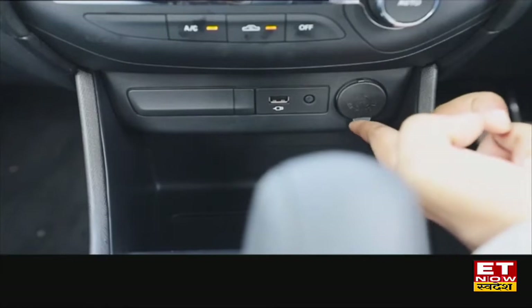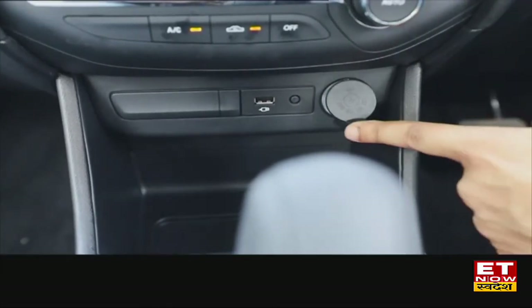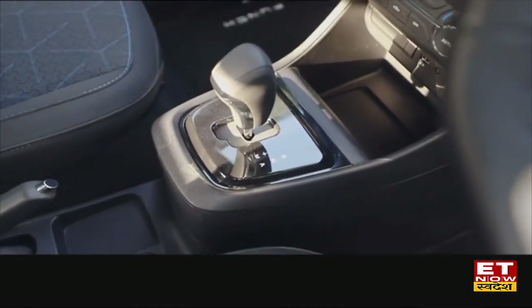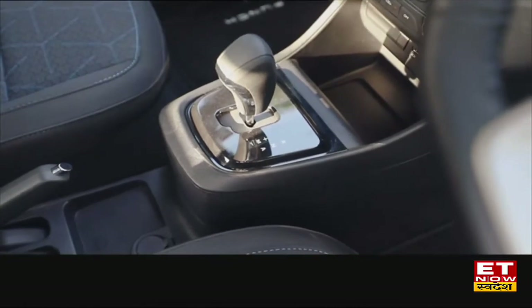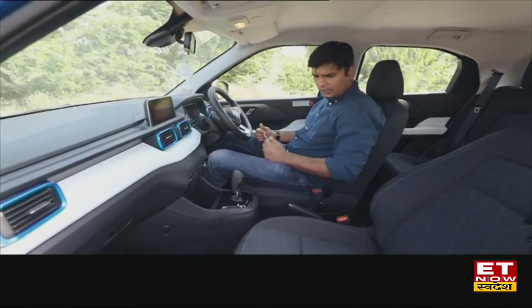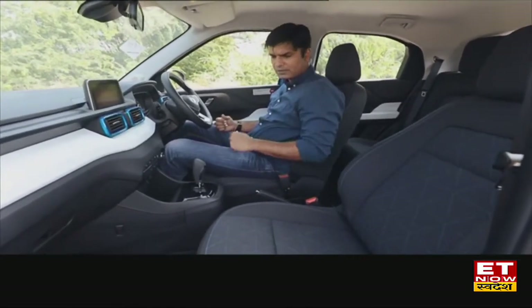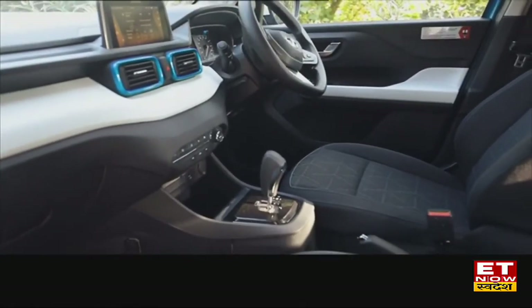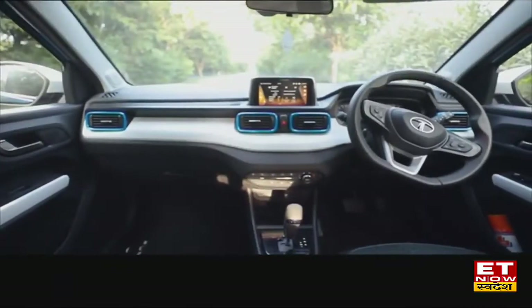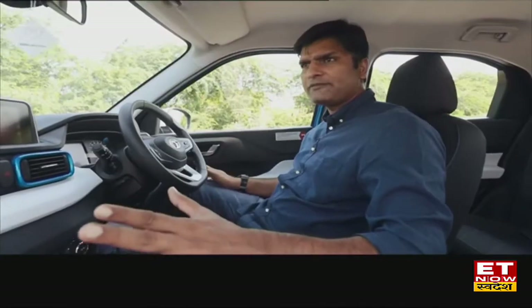There is a USB point and a 12V socket. Below that is a phone storage area. The AMT gear shift feels solid, though not very fancy. One thing I notice is that in this version you will not get an armrest. Overall, the first row feels good and solid — premium for this segment.